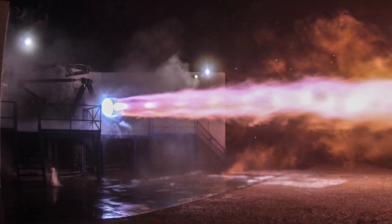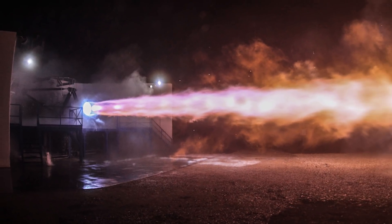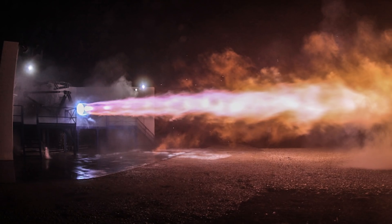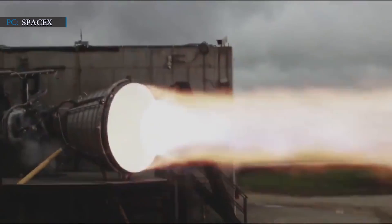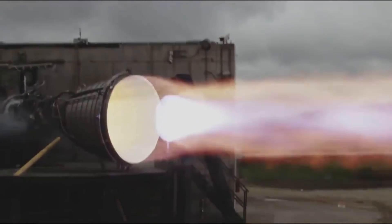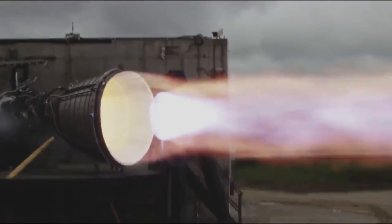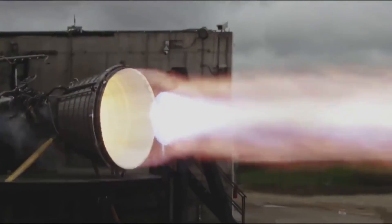SpaceX is making excellent progress on its project to colonize Mars, which they clearly proved with the test fire of their Vacuum Raptor engine. On Friday, September 25, company representatives posted a video on their official Twitter page showing their new Vacuum Raptor engine completing a full-duration test fire at the company's rocket development facility. The video also hinted that the company's upcoming Starship development work is in high pace.